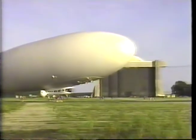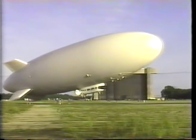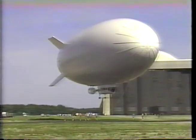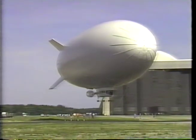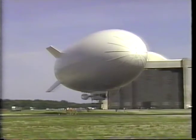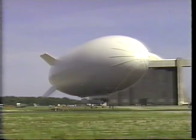The Sentinel 1000, built by Westinghouse Airships Incorporated, is the largest airship operating in the world today. With a design heritage based on the Skyship series, the Sentinel 1000 features a number of airship advancements, including a fly-by-light flight control system. The Sentinel 1000 has recently been proposed for several surveillance and maritime patrol missions.